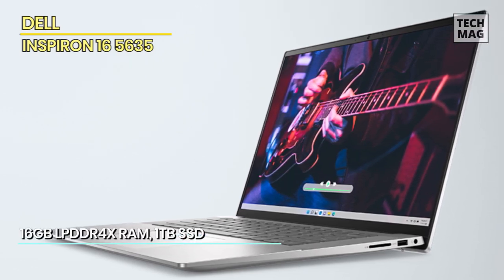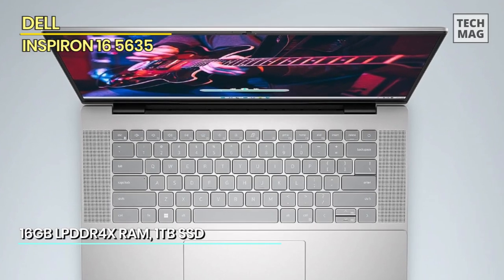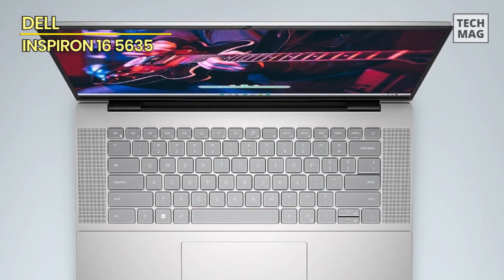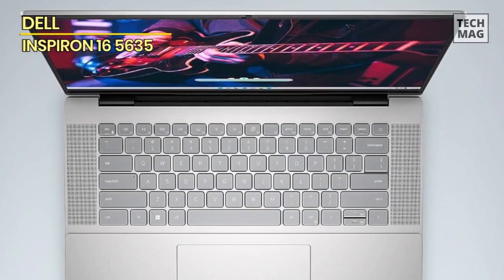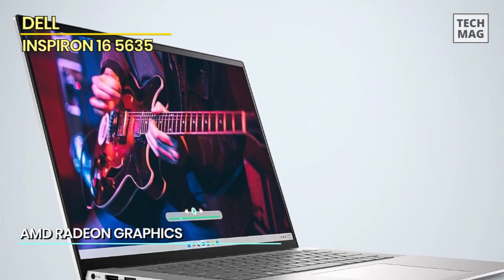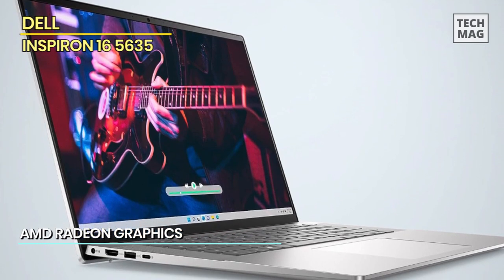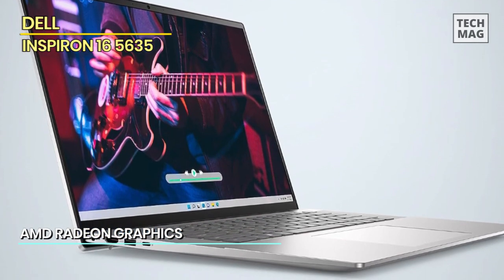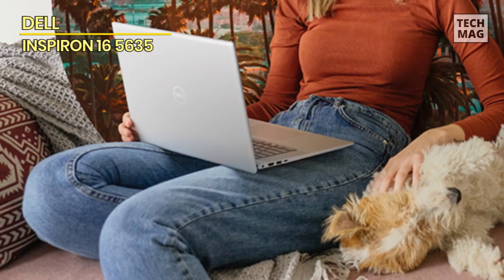At its core lies the veritable powerhouse — the latest AMD Ryzen processor. This isn't just a chip; it's a digital maestro conducting an orchestra of multitasking prowess that transforms your everyday computing tasks into a mesmerizing symphony of efficiency. Whether you're conquering spreadsheets, editing videos, or immersing yourself in the latest blockbuster games, this laptop handles it all with the finesse of a virtuoso.